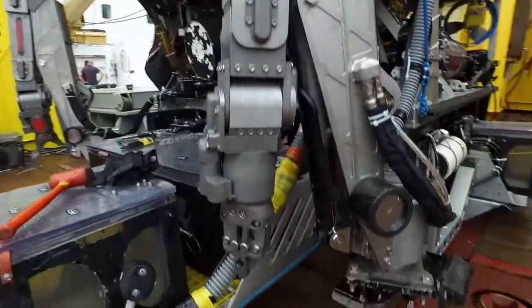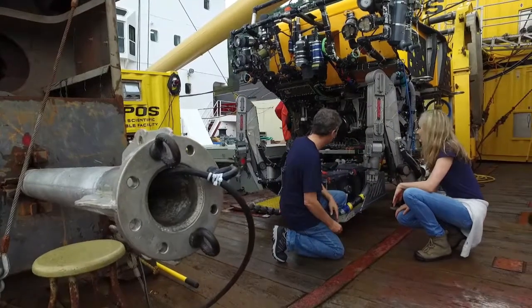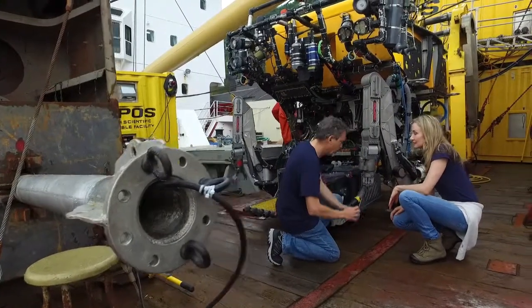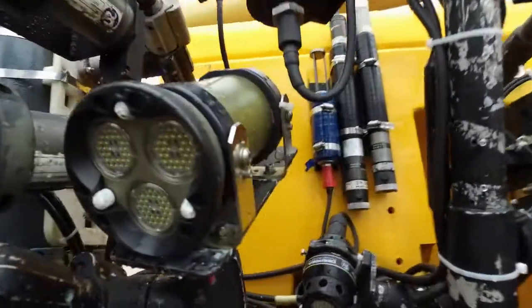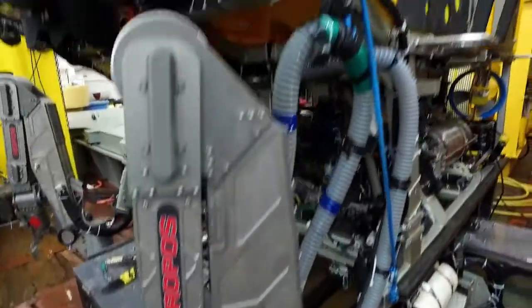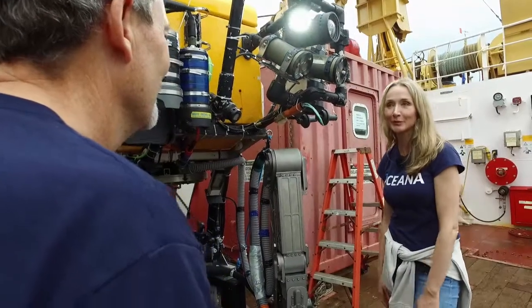And this is amazing to me. This arm is something — this arm is incredible. It twists and turns; it'll come right out here and pick samples up. It'll take cores where we want to get samples of the mud. Oceana is bringing this to the world, and along with our partners DFO, we're going to be exploring places we've never seen before with a camera. This is like the mother of all underwater robots.